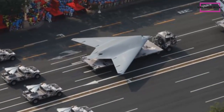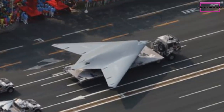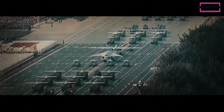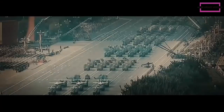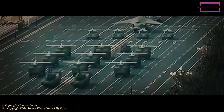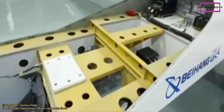The Hongdu-JJ-11 stealth drone is a stealth unmanned combat aerial vehicle jointly designed by Shenyang Aircraft Design Institute, Shenyang Aerospace University, and Hongdu Aviation Industry Group. Manufactured by Hongdu, it descends from the AVIC-601S program, being one of the proof-of-concept design winners.